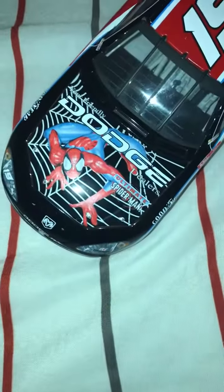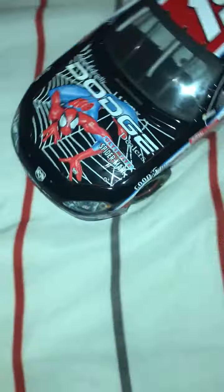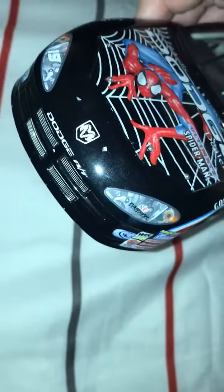Let's look at this beautiful hood. We have Spider-Man Dodge Dealers Ultimate Spider-Man. The hood does open, and it says Wix Filters on it. Classic Dodge logo, man. I miss Dodge being in the sport, and it's raining like crazy outside.